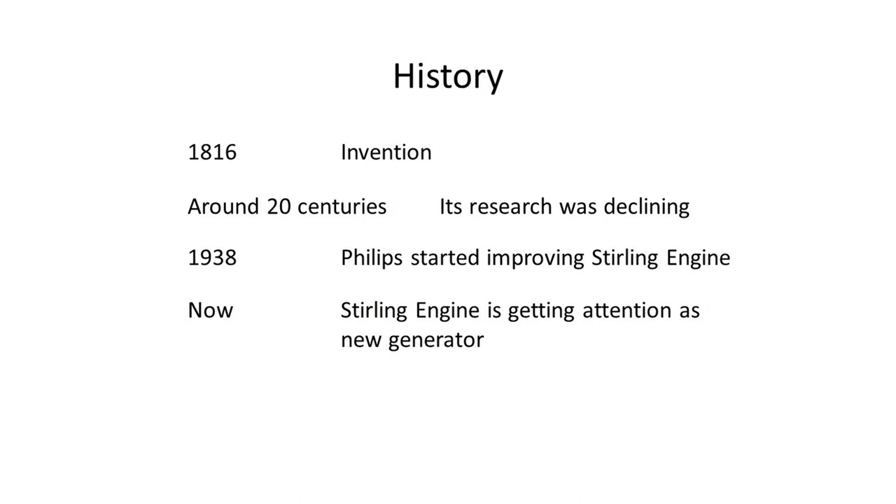The Stirling engine was invented by Robert Stirling in 1816 as a generator. Since it didn't use explosive power, it was quite safe. However, the petrol engine improved and became better than the Stirling engine because it was very delicate, and interest in the Stirling engine declined completely. Later, Philips' company focused on the less vibration and less noise of the Stirling engine. Although it wasn't put into practical use, research advanced for high efficiency and less pollution based on these technologies. Now, the Stirling engine is getting attention as a new efficient generator.